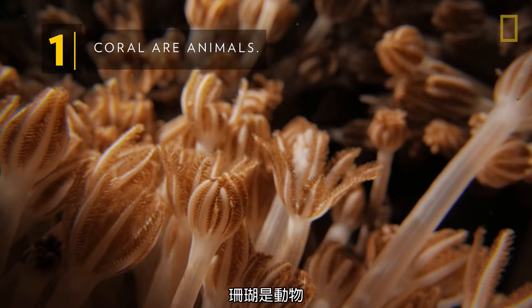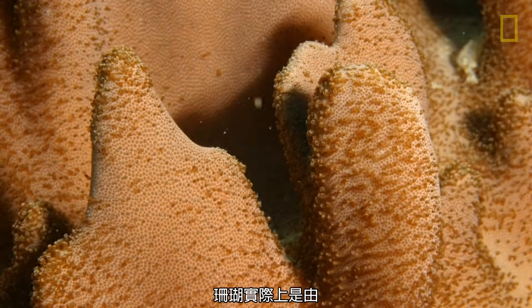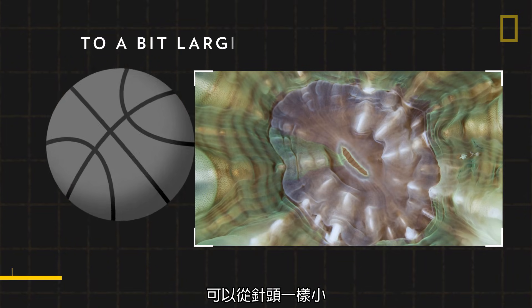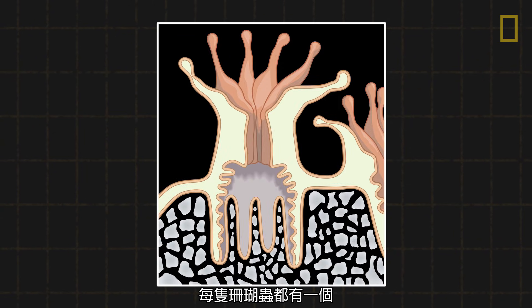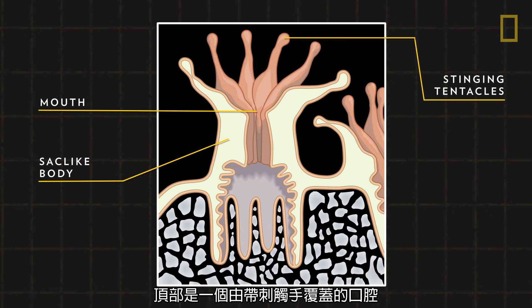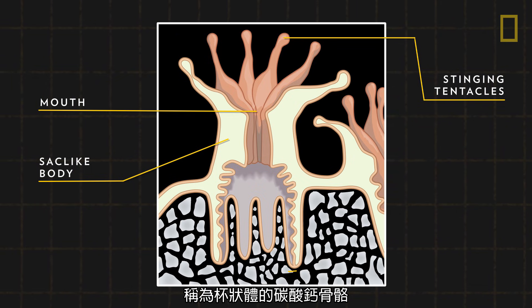Coral are animals. Though they may look like colorful plants, coral are in fact made up of tiny animals called polyps. These invertebrates can range from the size of a pinhead to a bit larger than a basketball. Each polyp consists of a soft, sack-like body topped by a mouth covered in stinging tentacles. To protect their soft bodies and add support, the polyps secrete limestone skeletons, or calicles.